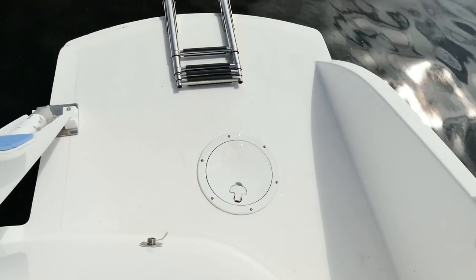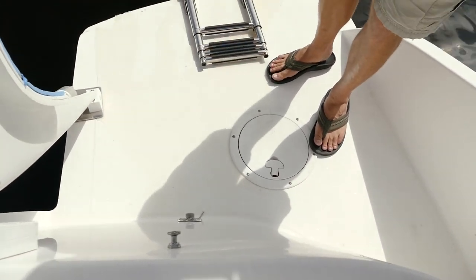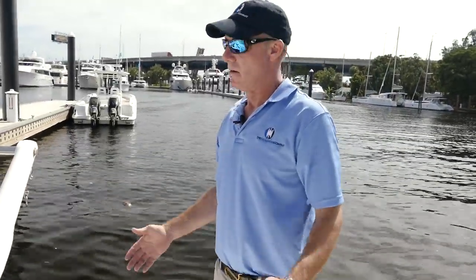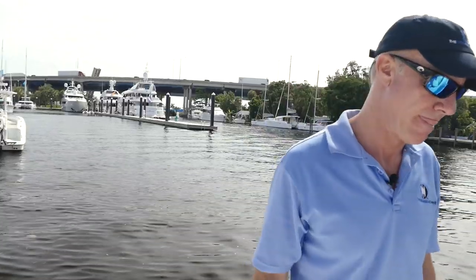Right here on the aft deck there's a swim ladder and a washdown fitting with a power switch to pump out and rinse things off on the back. I like this hull arrangement for a power cat — I think it helps the transoms from squatting. This particular boat has a pair of Yanmar 110-horsepower engines. They've been replaced — they're not original — new as of 2015, with about 600 hours on them.